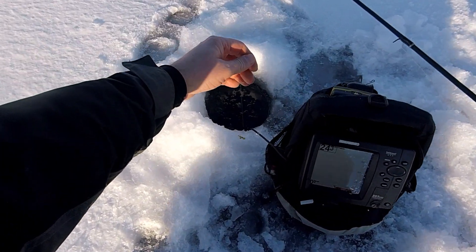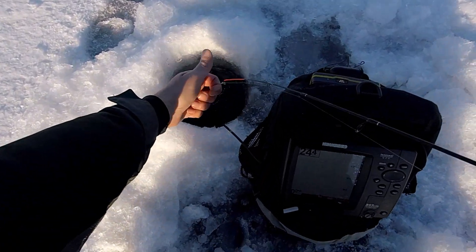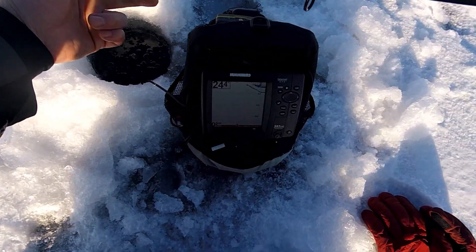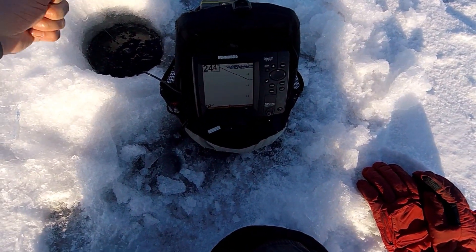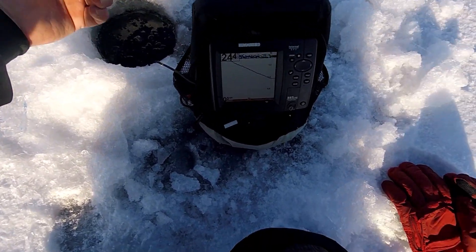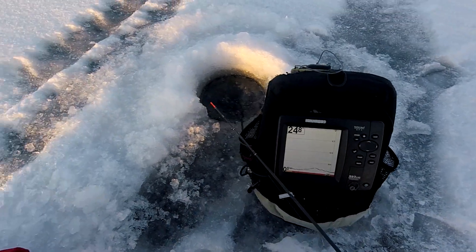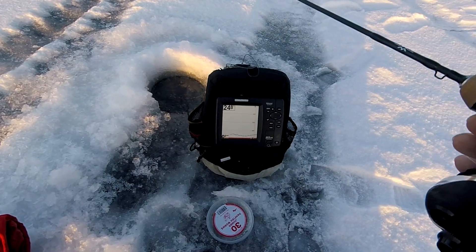Let's see if we can find something else — a crappie or gill or something. A lot of times these bass hang out right with the other fish, so we'll get that down there and see if we catch one of our target species, perch mainly, crappie and bluegill. The boys in the shacks just reported they're catching crappies, so there's some around.